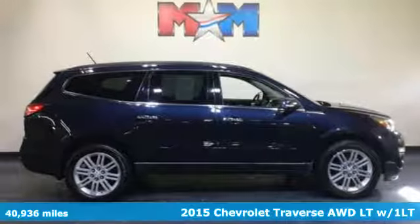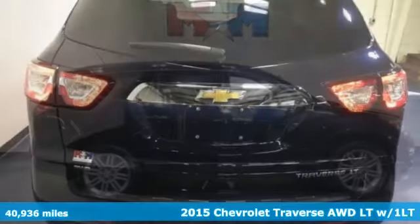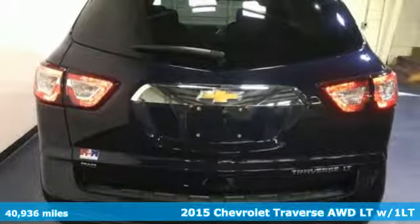It's a 2015 Chevrolet Traverse. Chevrolet, 100 years of icons.